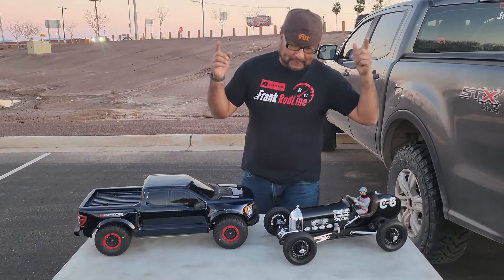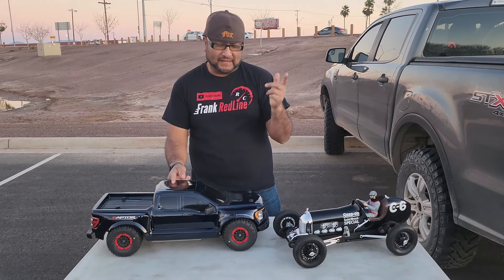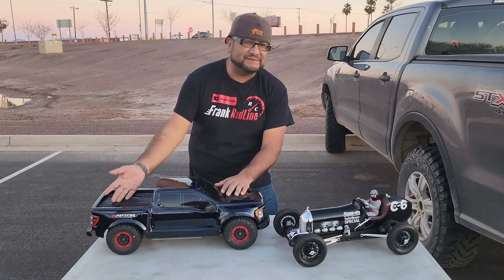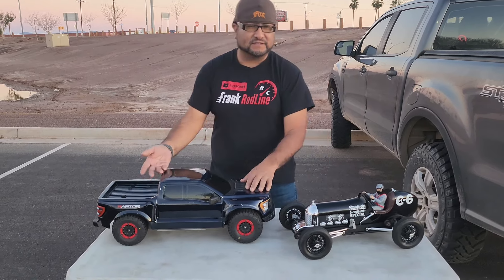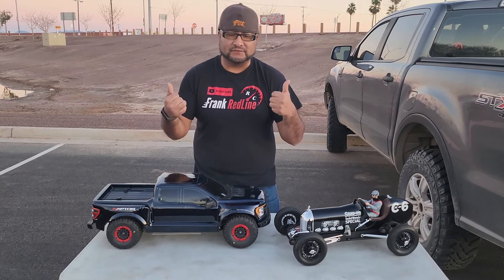So you guys seen it? It was this one, the one that won. 50 miles an hour versus 60 miles an hour, and four-wheel drive versus two-wheel drive, skinny tires versus thicker tires — obviously this one was going to take it. So guys, thanks for watching, stay tuned for the next one.